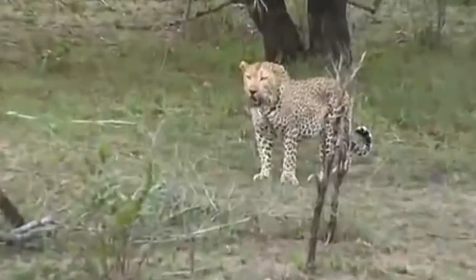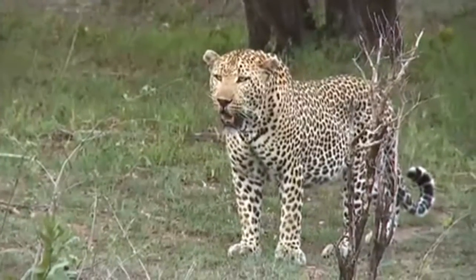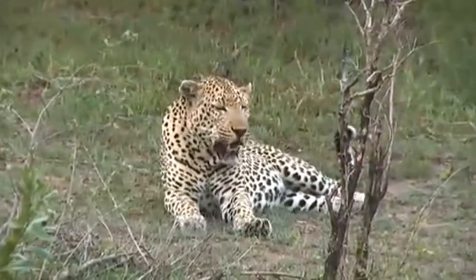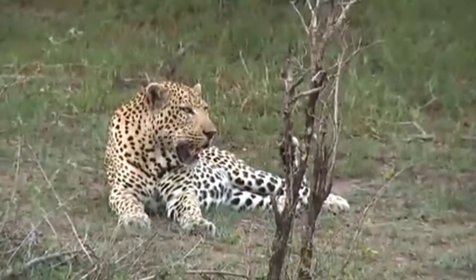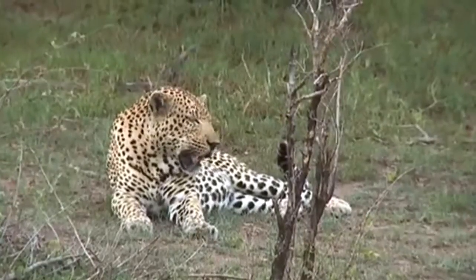There are always debates amongst all the guides about who is the biggest male in the Sabi Sands and who's the biggest male we see. Having seen Tingana, Mvula, and now Mr. Anderson, I'm definitely going to go with the Anderson male being the biggest.